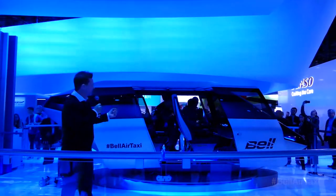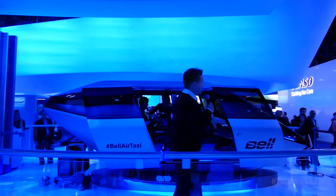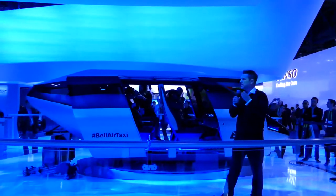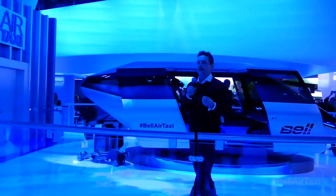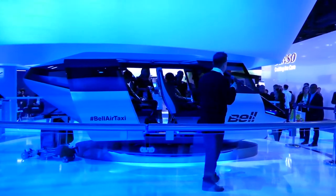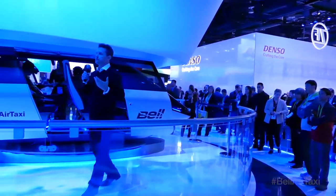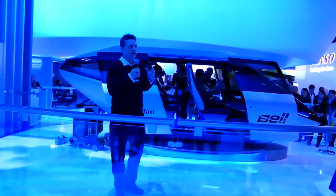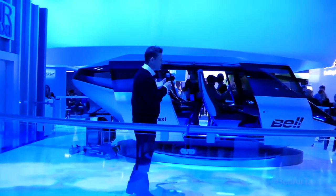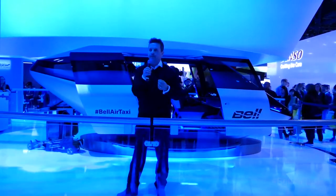Today you can see some of our customers experiencing the vehicle, and you can do the same. Join us on the line on the other side of the vehicle and we'll take you through the experience. You'll get inside something that feels like a luxury automobile, like a first-class flight. It'll have a virtual experience of the interconnectivity you'll find on the real aircraft, and you'll get a sense of what it means to move from point A to point B in the air. Let me tell you a little about what this vehicle can do.